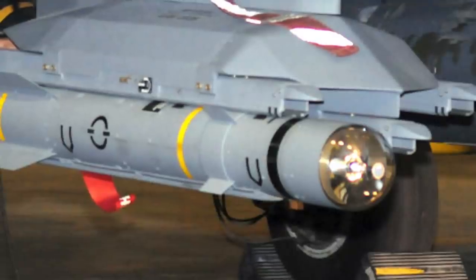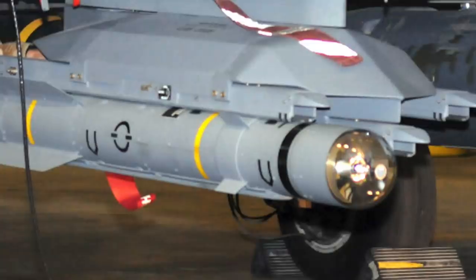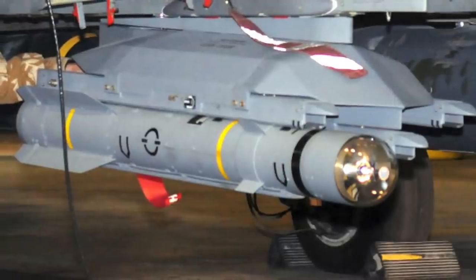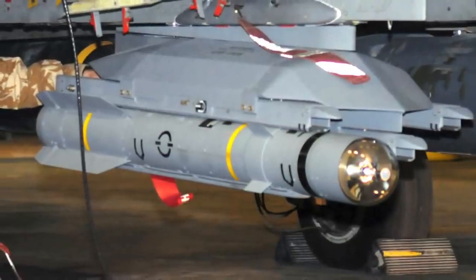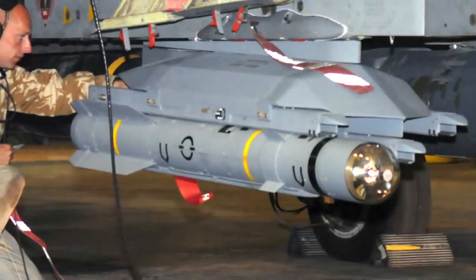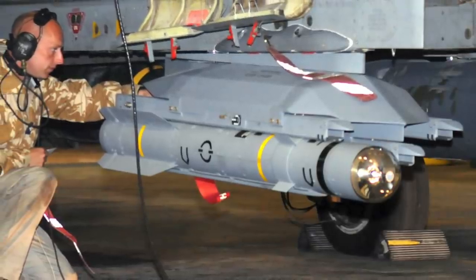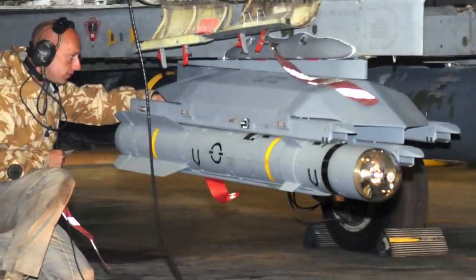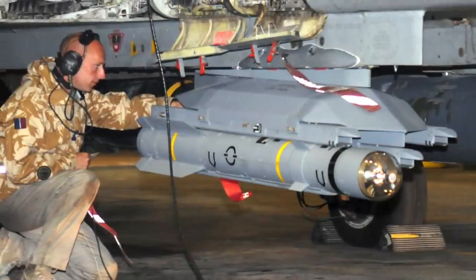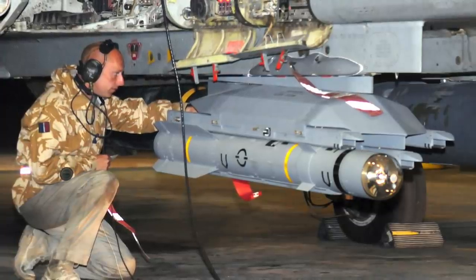The Brimstone is produced by pan-European missile manufacturer MBDA. It is available in air-launched and ground-launched versions and has also been offered in ship-based form. It was originally intended for fire-and-forget use against mass formations of enemy armor, including a millimeter-wave active radar homing seeker to ensure accuracy even against moving targets. Experience in Afghanistan led to the addition of laser guidance in the dual-mode Brimstone missile, allowing a spotter to pick out specific highest-priority targets. The missile was originally supposed to be an evolution of the original laser-based AGM-114 Hellfire, with the laser seeker replaced by a millimeter-wave (MMW) seeker.